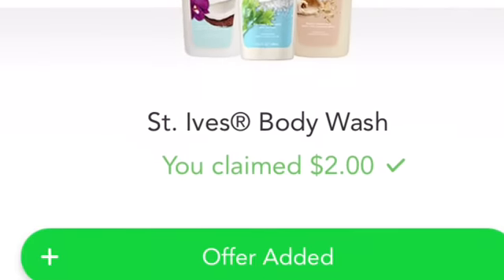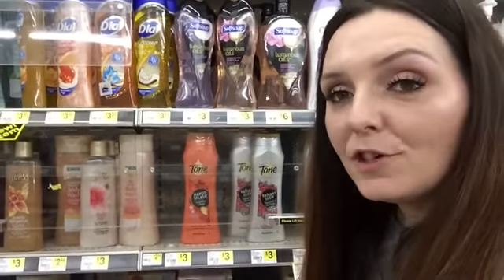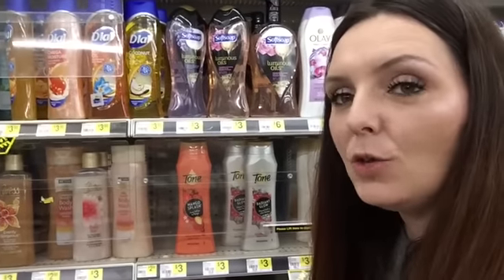St. Ives Body Wash 13.5 ounces is on an unadvertised sale at Dollar General until June 16th. We currently have a $1 rebate available on Checkout 51. So if you picked up one at $2, you would pay $2 out of pocket, redeem that $1 rebate from Checkout 51, making your final cost just $1.